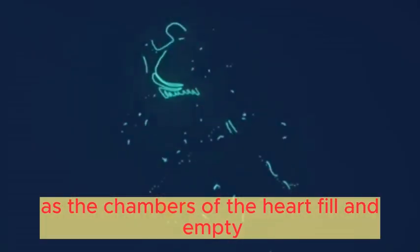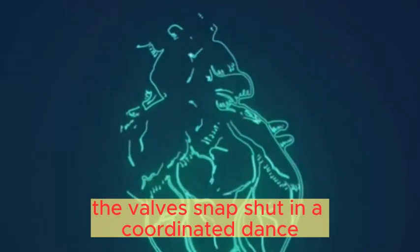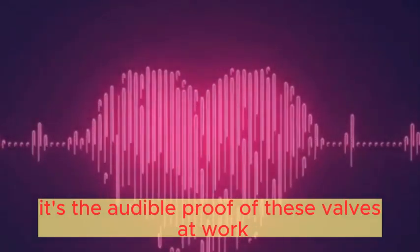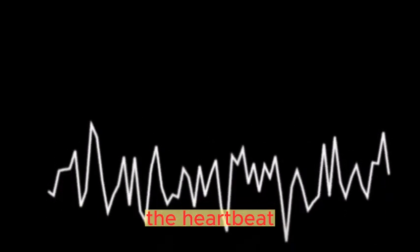As the chambers of the heart fill and empty, the valves snap shut in a coordinated dance. The familiar lub-dub we associate with the heart isn't just a sound, it's the audible proof of these valves at work. And this lub-dub is the rhythm of life, the heartbeat.